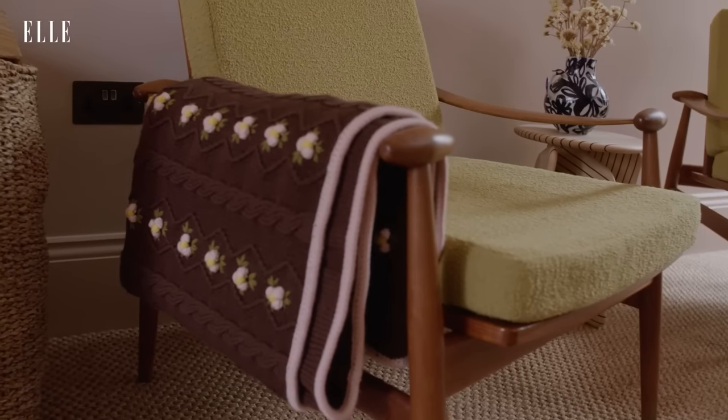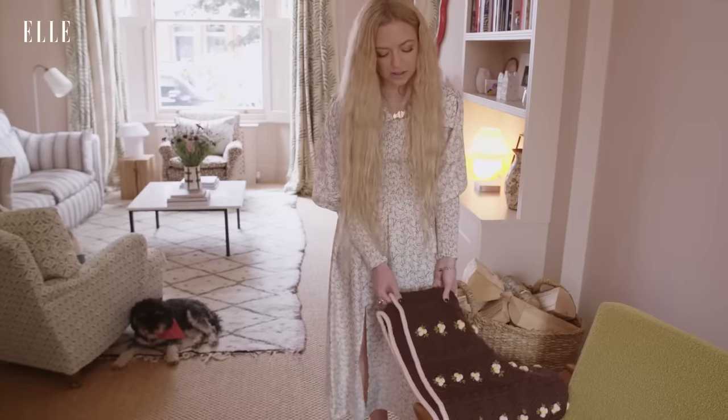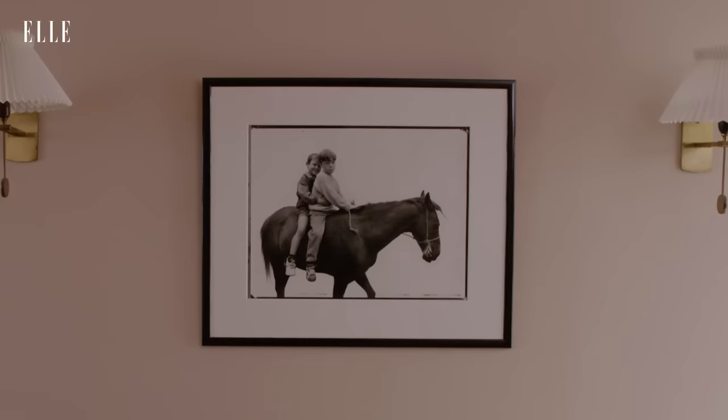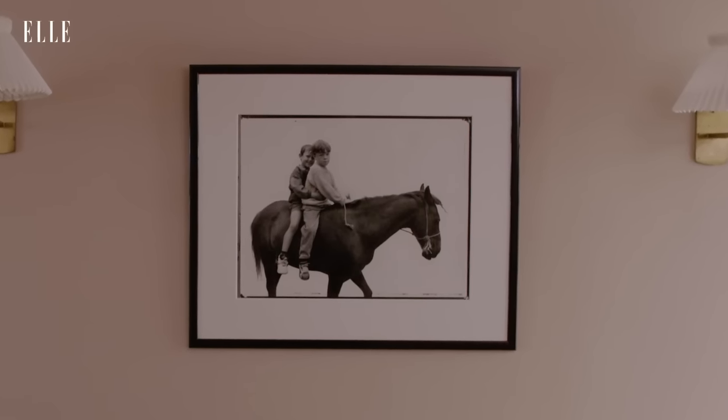This blanket is inspired by one of my best-selling cardigans, the Bennett cardigan. We did it at Christmas — it was quite last minute. We also had hot water bottles and they were a great success. Hanging on the wall is a Perry Ogden photograph, Pony Kid.